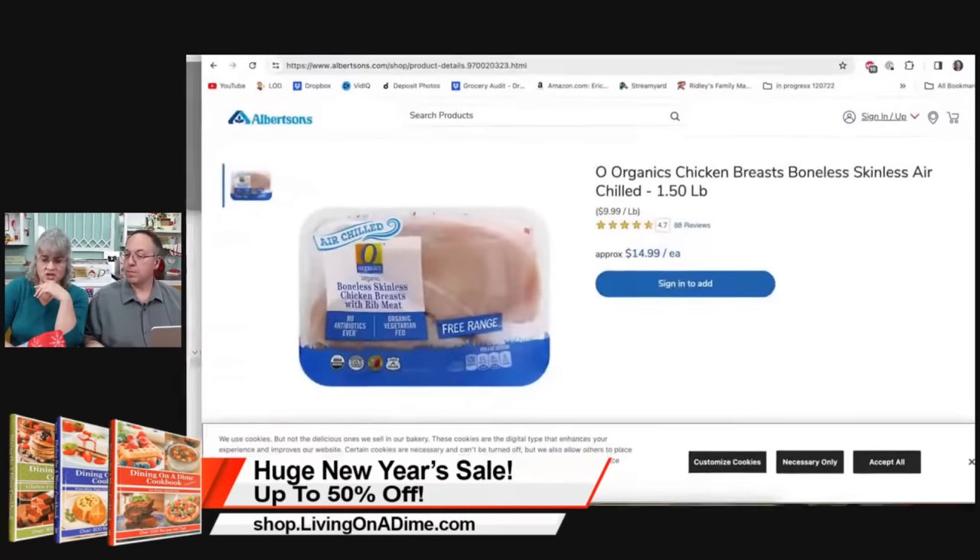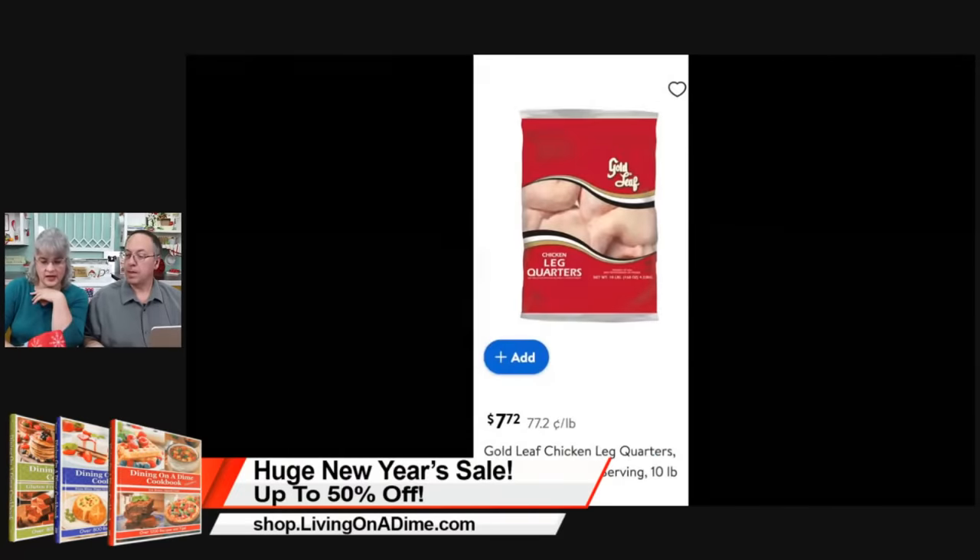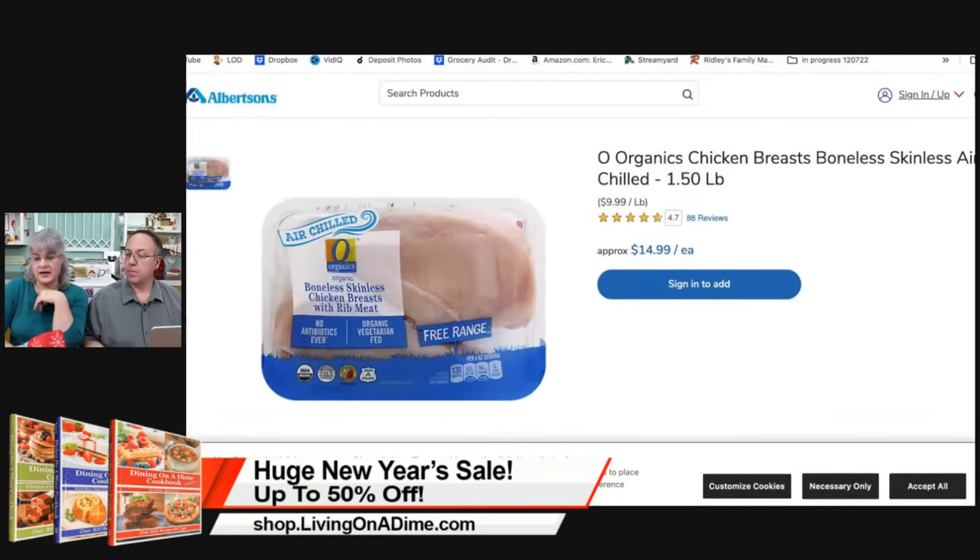We're going to use our thumbnail picture first and show you guys. Look at this. You can get boneless skinless chicken breasts, organic boneless skinless chicken breasts, a dollar or one and a half pounds — that makes it $10 a pound. $10 a pound for boneless skinless chicken breasts.